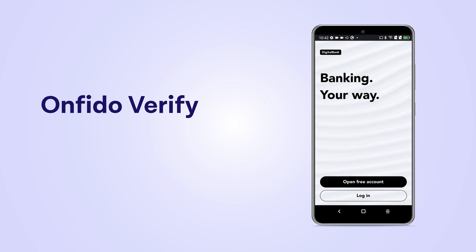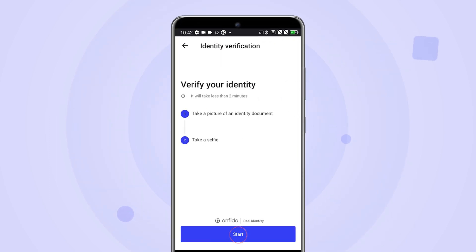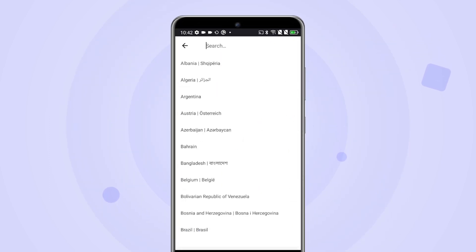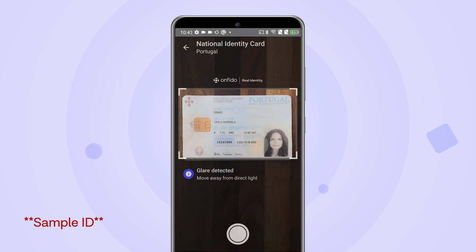Carla's opening a new bank account online, and she's prompted to verify her identity. She enters her information and takes a photo of the front of her ID.